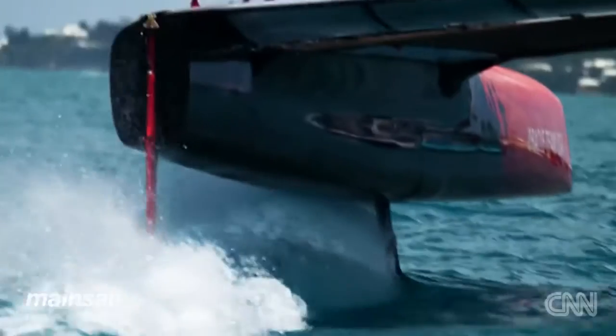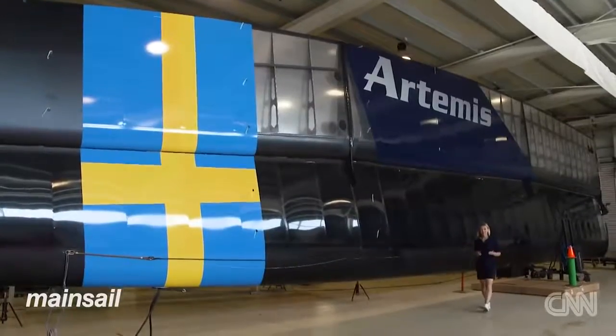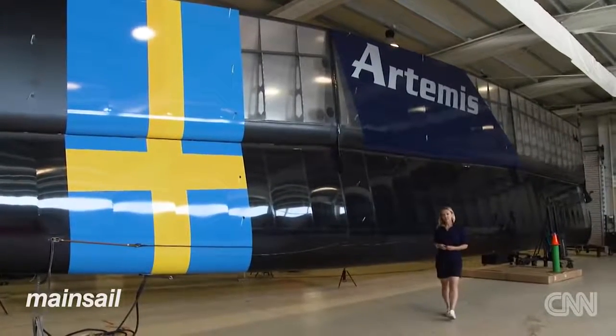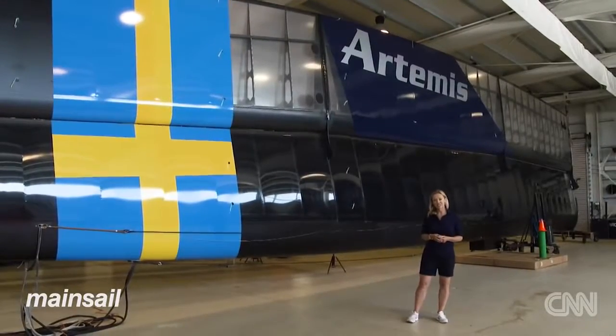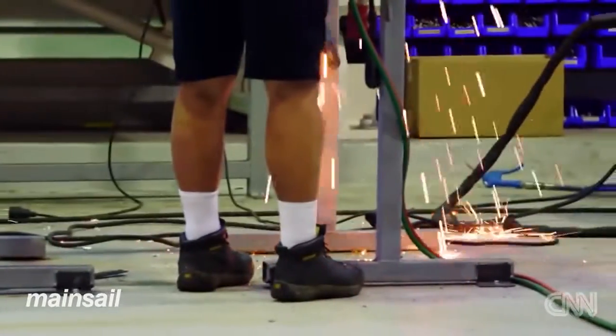The boat's flying on these foils, and we're able to change the shape to whatever we want — it's totally open. And how we control them is totally open. That means it's what you put inside the hulls, how you control the wing, what you put under the boat — the foils — that's going to give you the vital winning edge. This is why the design and development of the technology is so important.